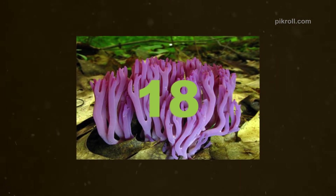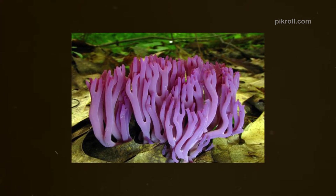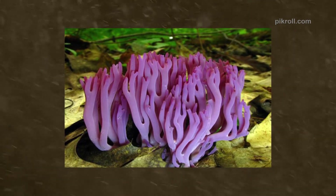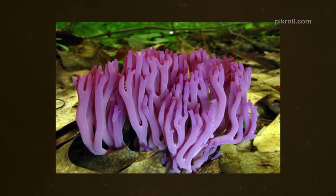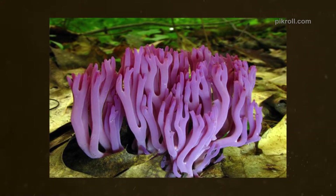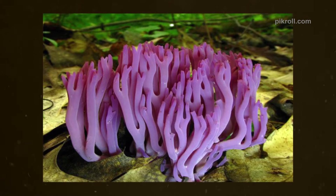Number eighteen: The Violet Coral. The Violet Coral fungus grows in small groups. The fungus name comes from its color and is also called the Magenta Coral. It helps to recycle nutrition from dead or rotted things and provides food and shelter for different tiny creatures. The fungi play an effective role in our ecosystem.